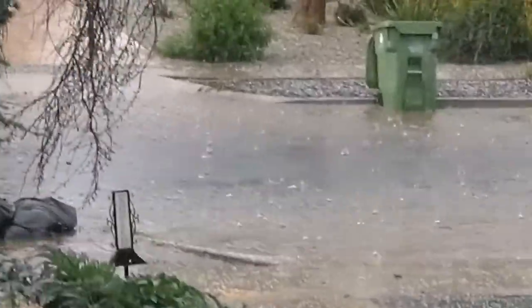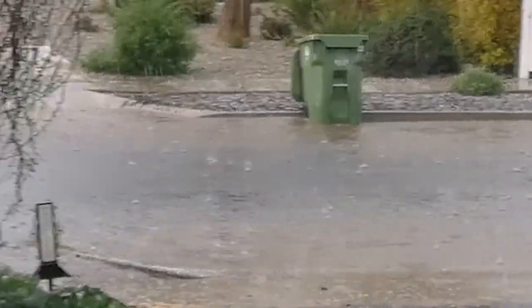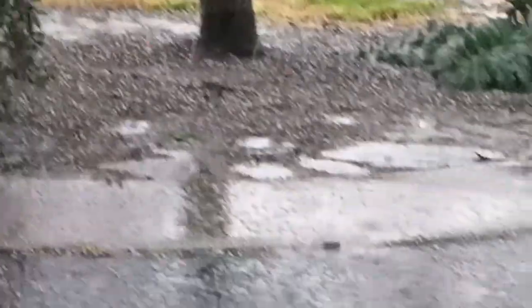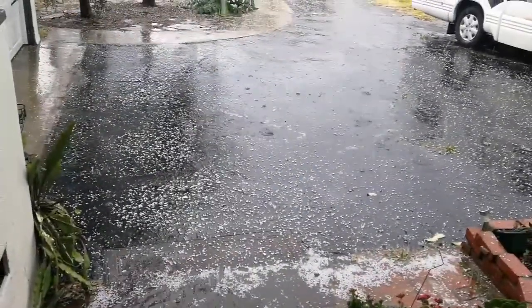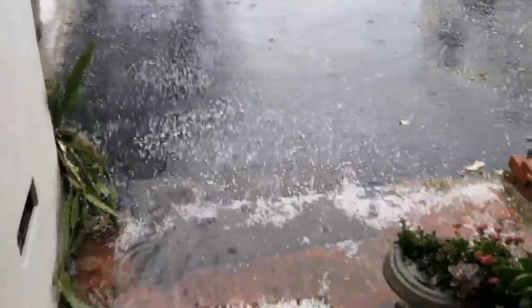The street is really flooded and there's hail outside. We're in Southern California and it's March 20th, 2019. You can hear the hail falling and see it — it's coming down in bigger, bigger pieces.